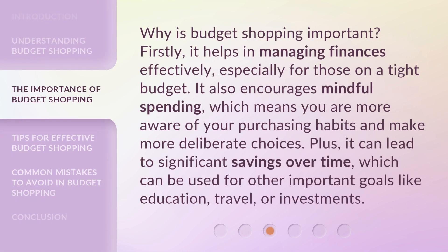Why is budget shopping important? Firstly, it helps in managing finances effectively, especially for those on a tight budget. It also encourages mindful spending, which means you are more aware of your purchasing habits and make more deliberate choices. Plus, it can lead to significant savings over time, which can be used for other important goals like education, travel, or investments.